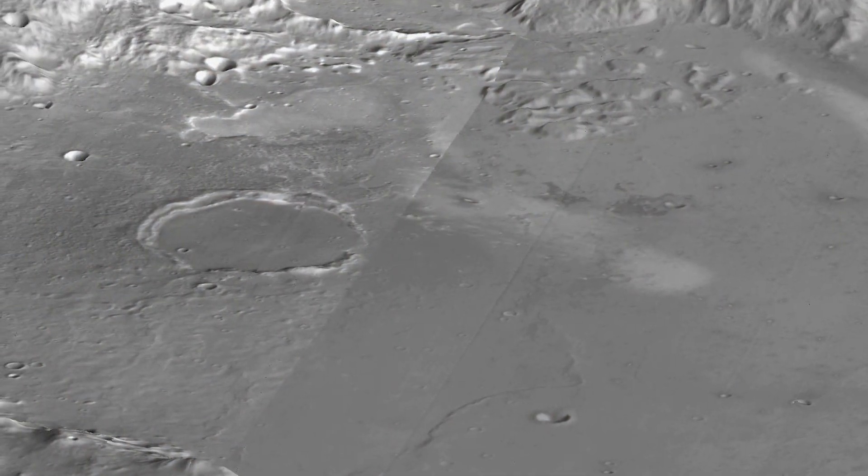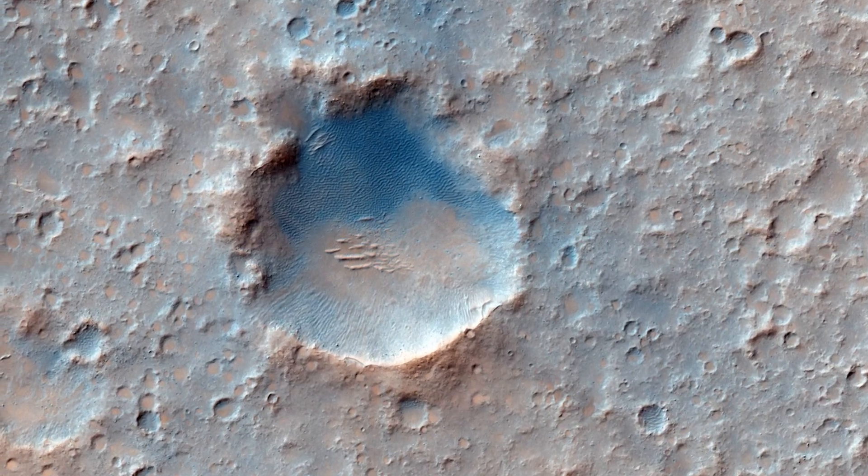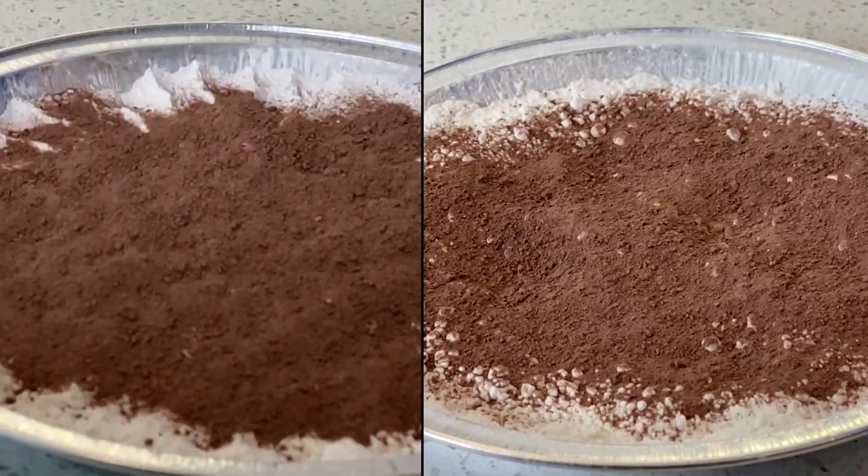And the Gusev crater, one of the smallest discovered on the red planet, is less than four inches wide. That's teeny tiny, kind of like the ones we just made here.